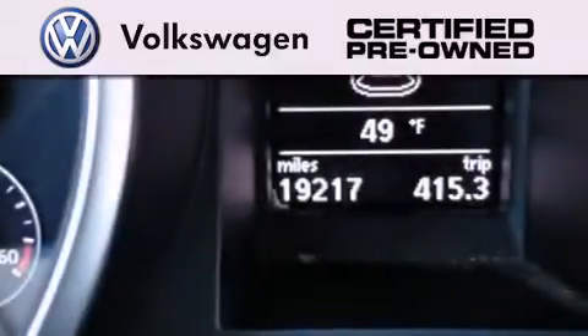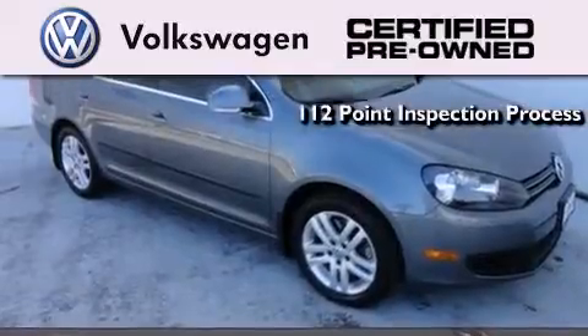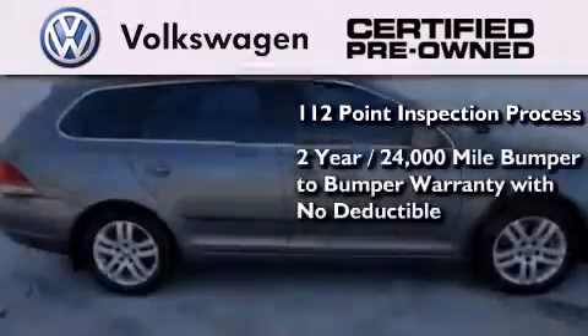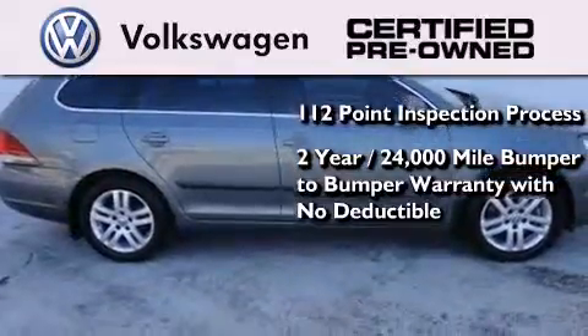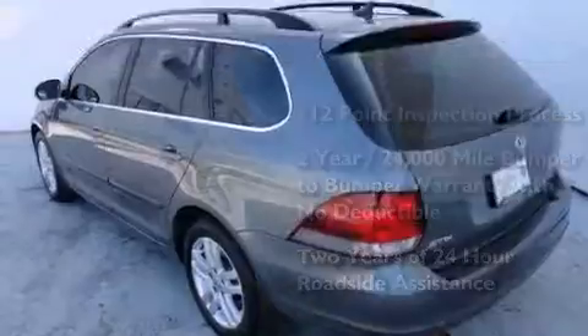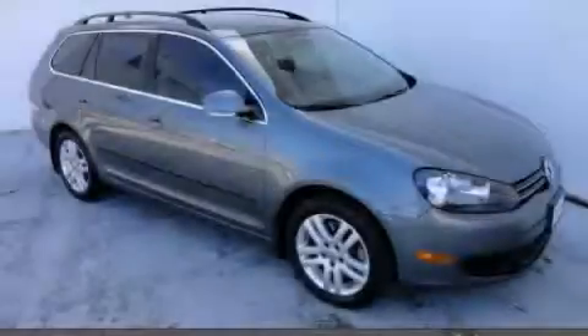A certified pre-owned Volkswagen offers you peace of mind with benefits including a painstakingly detailed 112-point inspection process, a two-year, 24,000-mile bumper-to-bumper limited warranty with no deductible, and two years of 24-hour roadside assistance. Contact us today and schedule your opportunity to see this vehicle in person.